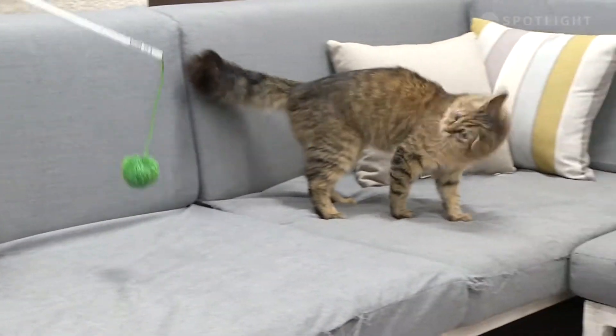Rufus came in from Animal Control and no owner was to be found, but there's a way to avoid that. If you own a cat or a dog, one of the best things you can do is microchipping.